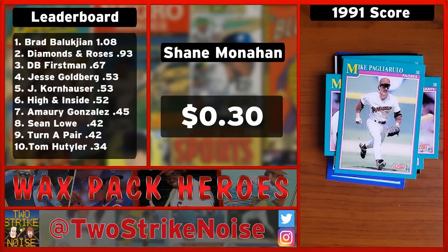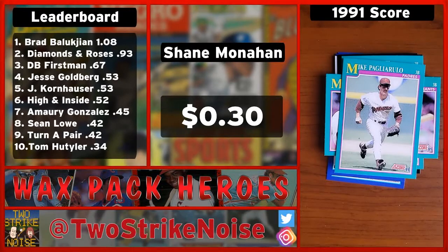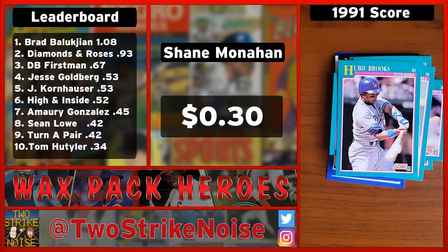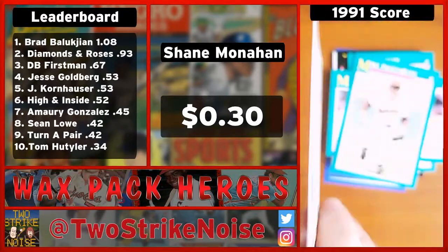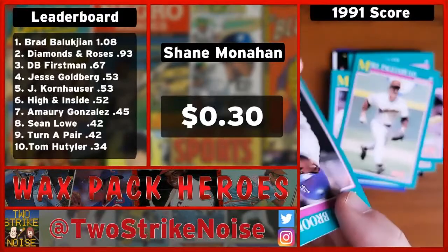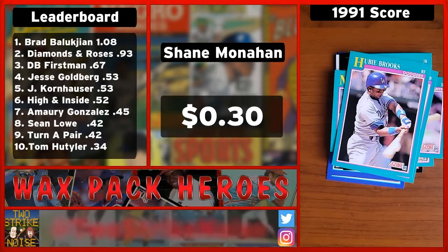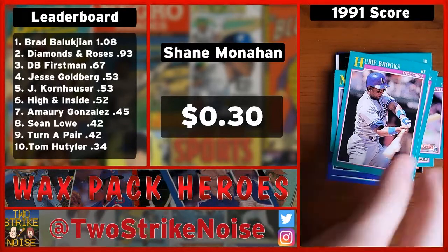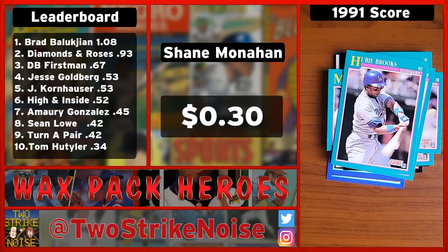Moving into your final card — we need four cents to tie with Tom for 10th place, so we need a five-cent card. It's Hubie Brooks with the LA Dodgers. Hubie Brooks finished with the Indians. I remember him on the Expos as well — he kind of played everywhere. I met Hubie Brooks when I was a kid. My grandfather had ties to the Expos and I believe I met him in Montreal. Super good guy, nice guy. Unfortunately that card is not worth anything and no mustache or stirrups we can see.